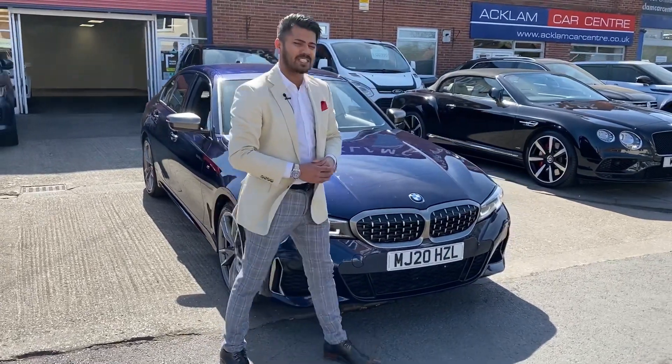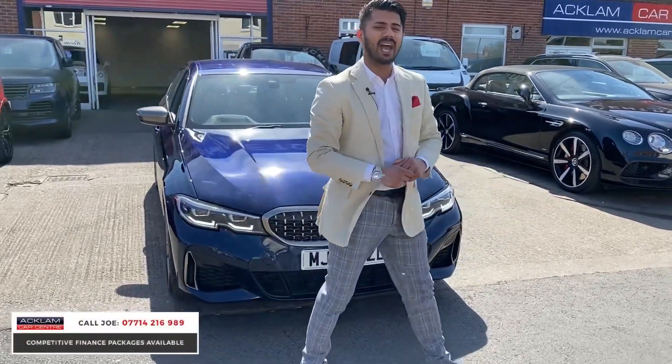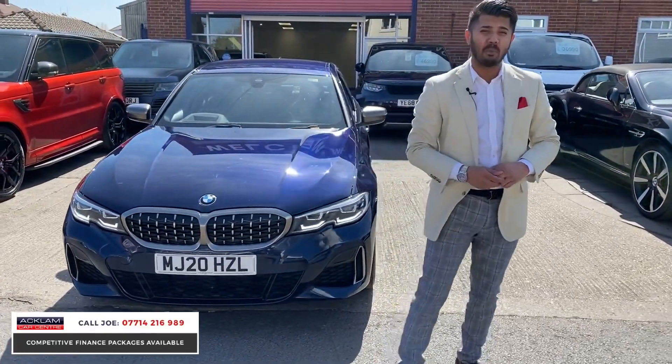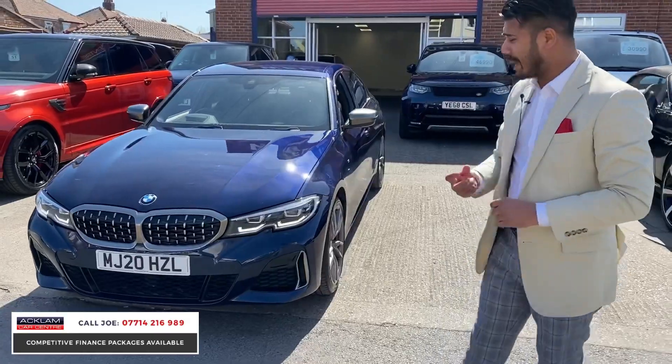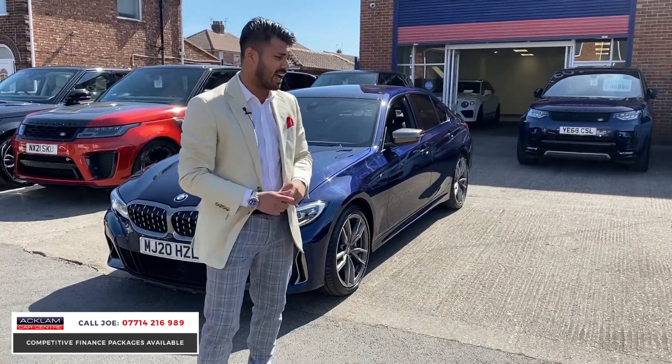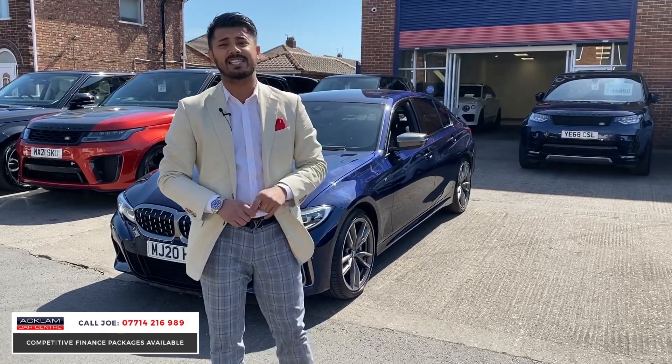Another amazing car has just turned up this morning. This is the BMW M340i xDrive, with 374bhp power and 0-60 in 4.4 seconds. This beautiful example is a 2020, 20-registration, with 21,000 miles on the car. Today with live pricing it is £36,990.